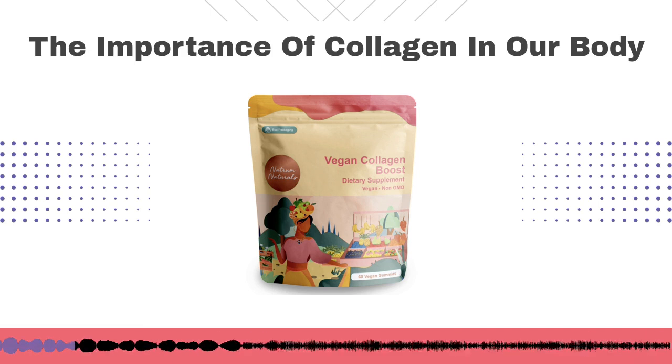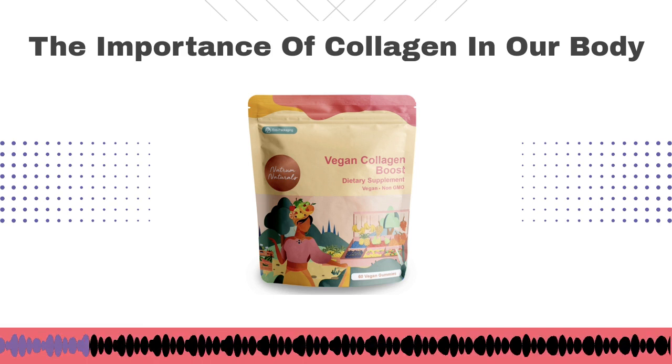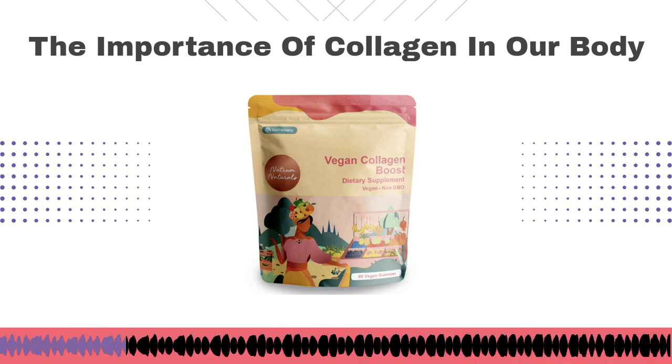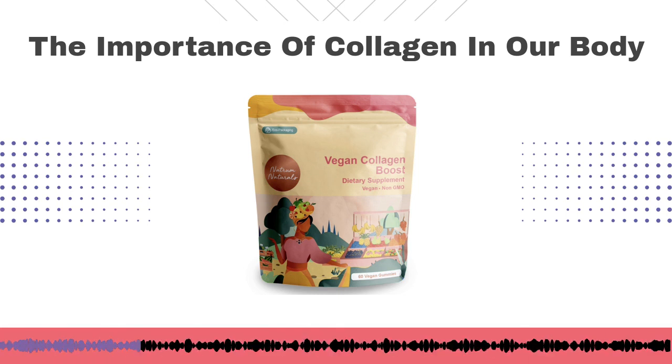Can you tell us more about the importance of collagen in our body and what it does for us? So collagen is the main protein that is found in mammals. In the human body, it's about 25 to 30% of our protein. It's really important for structural support — it's a component of connective tissue, things like bones and skin, ligaments and tendons.